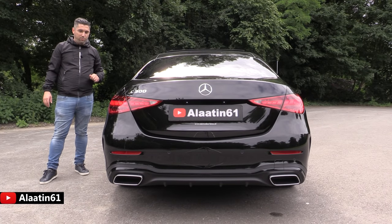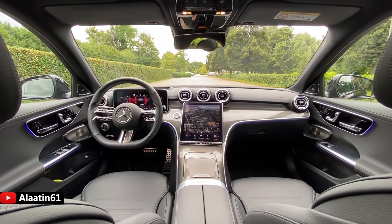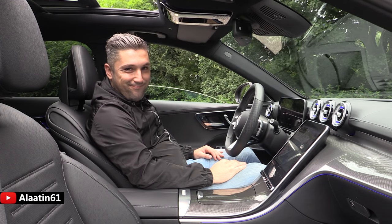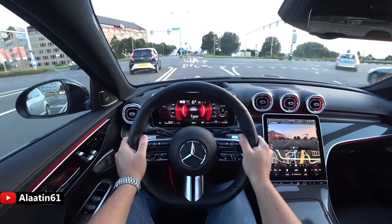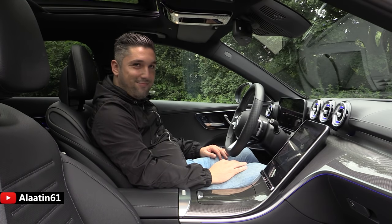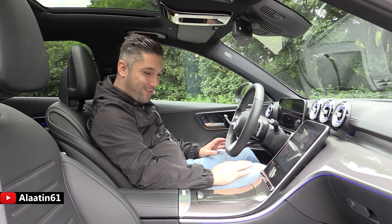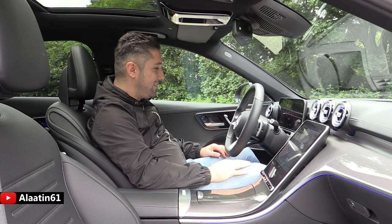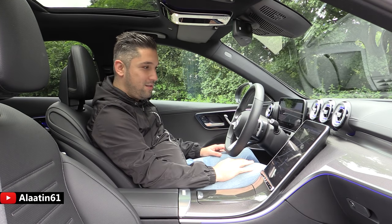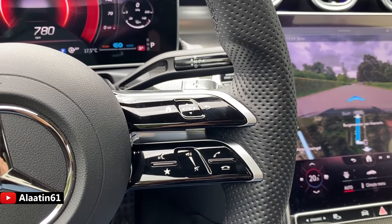The new C-Class has the all-new MBUX system just like the S-Class — you can give it voice commands; it is very clever. For example: 'Hey Mercedes, open window' — it opens the window. 'Hey Mercedes, close panoramic sunroof' — it closes the sunroof. This is the next level! This car can be chosen in different color combinations and different packages. It is a mini S-Class and it will sell a lot. It also has ambient lighting with 64 colors.